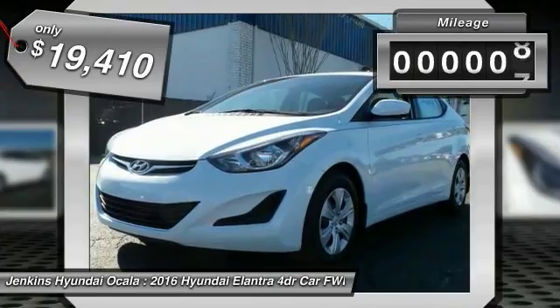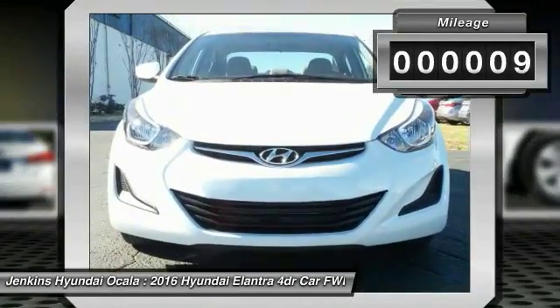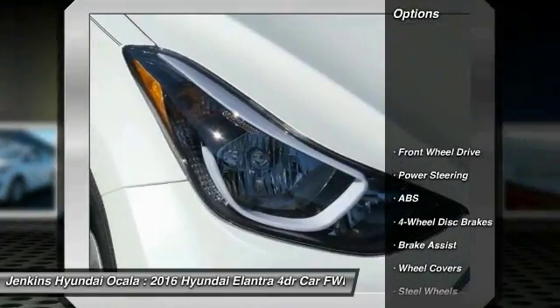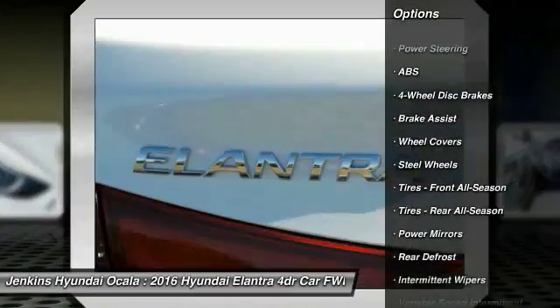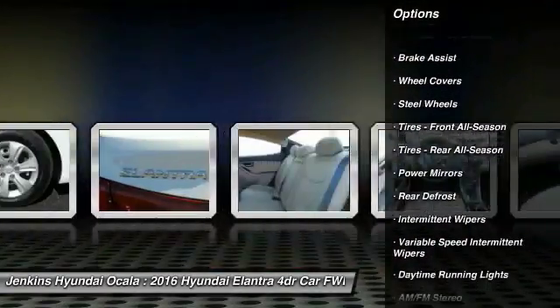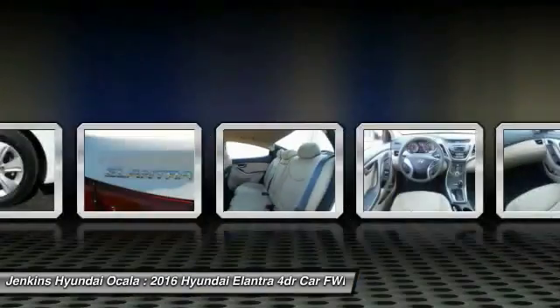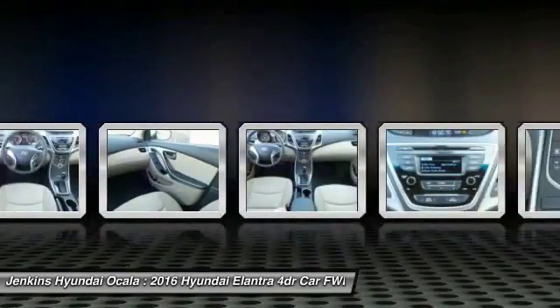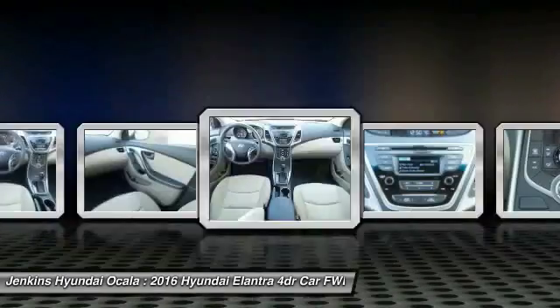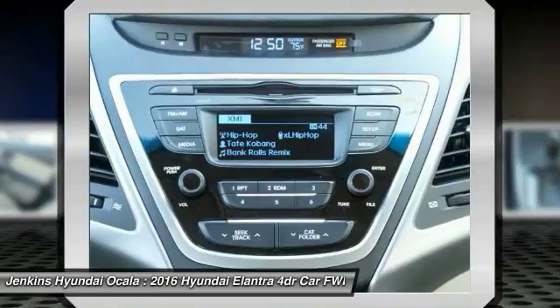This vehicle has less than 100 miles. Here are some of this vehicle's great options: traction control, anti-lock braking system, keyless entry, stability control, driver airbag, power steering, adjustable steering wheel, four-wheel disc brakes, cruise control, AM/FM stereo radio. Is love at first sight really possible? Let us know when you stop in.